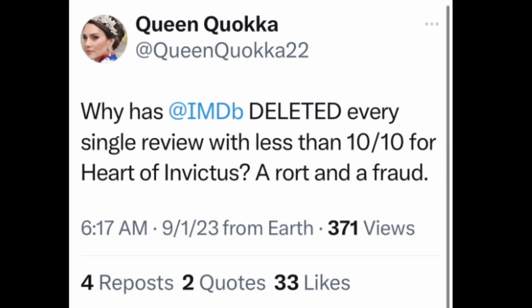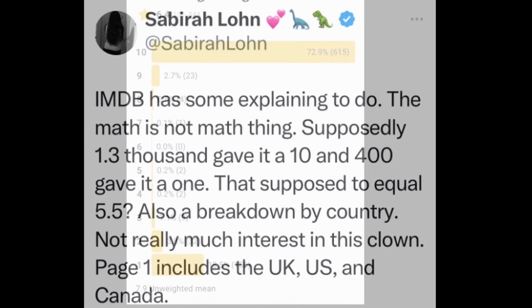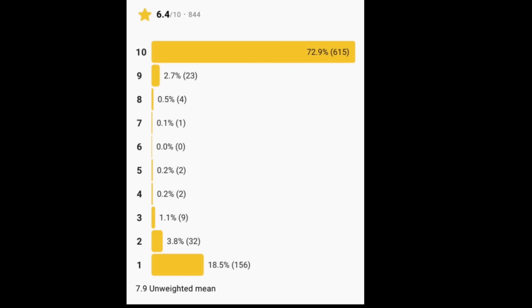Do you guys remember I showed you that tweet where it said IMDB is deleting reviews that are less than 10 out of 10 because they want good ratings? Well, apparently this is now confirmed. It's clearly showing that they are altering the reviews, and I think it's horrible. That just goes to show you, you can't believe things that you see online.